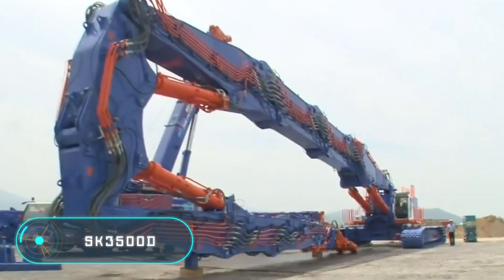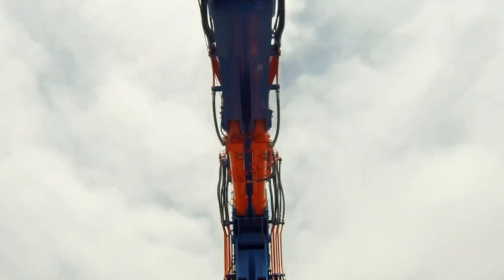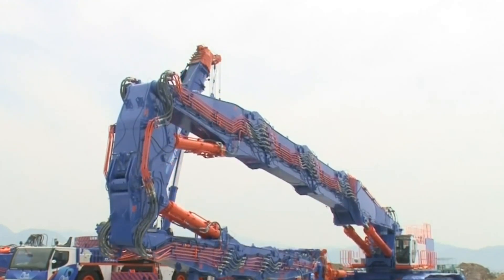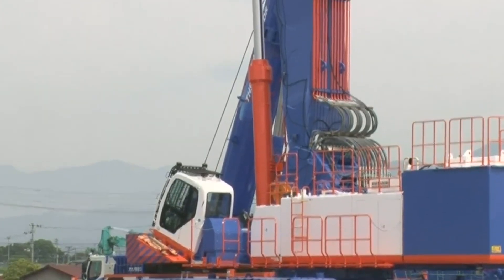SK 3500D — this excavator can work at a height of up to 213 feet, which is an absolute world record. This vehicle is designed to demolish skyscrapers and other tall buildings. It was built based on a crawler crane with a carrying capacity of 200 tons. The SK 3500D is equipped with a 15.7-litre, 315-horsepower diesel motor.